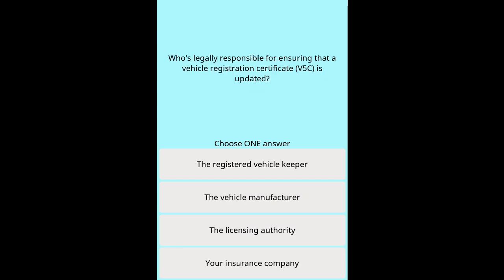Question 30: Who's legally responsible for ensuring that a vehicle registration certificate, V5C, is updated? Options: The registered vehicle keeper. The vehicle manufacturer. The licensing authority. Your insurance company.